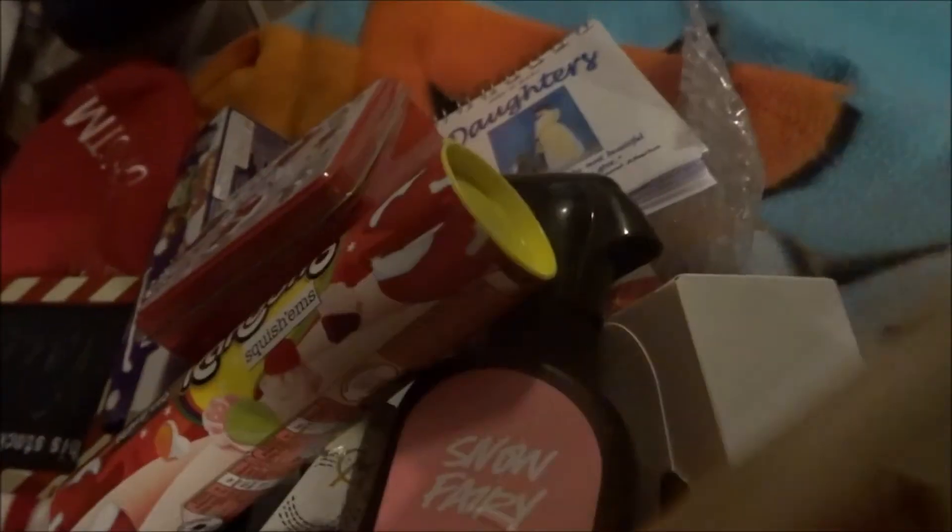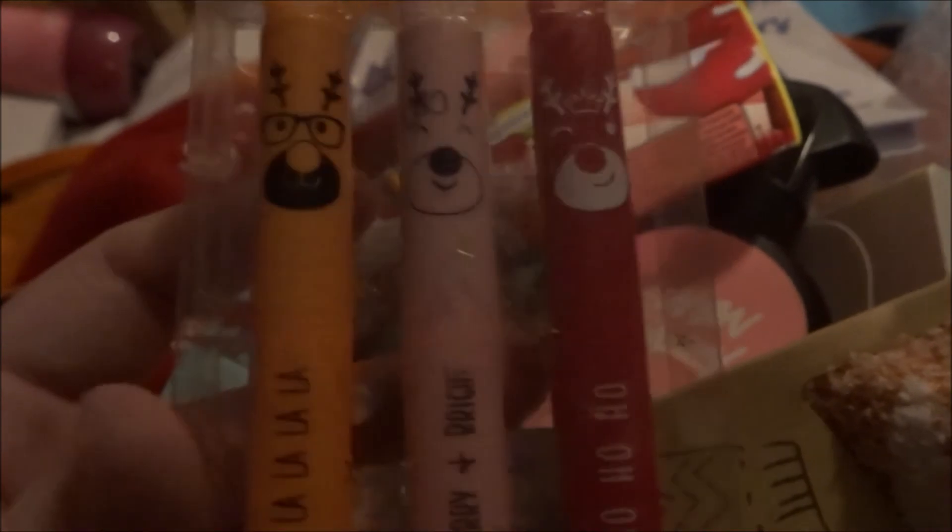Last couple of things — I got some owl and fox bed socks. I don't wear socks to bed but I'll probably wear them during the day. Look at the ears, so cute! Next I got these three lip balms, they're really cute.